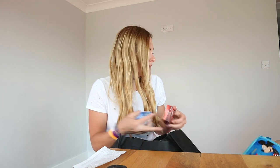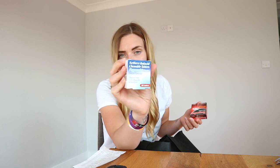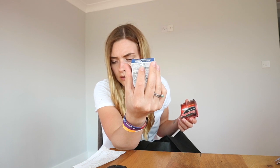I got some ibuprofen because I get migraines all the time, and I got some Settlers — which are like Rennies but cheap — peppermint flavour, 36 tablets. These were 25p and the ibuprofen was 79p. I got the Settlers for Tommy to take on his stag do because he gets heartburn when he drinks. I actually got two packs of ibuprofen.